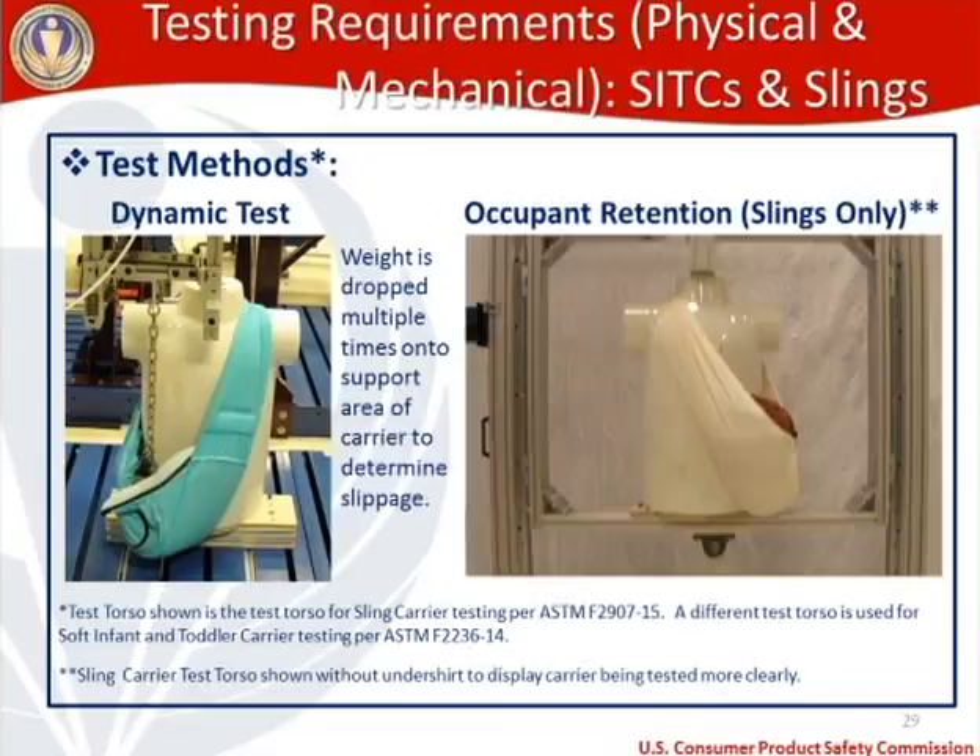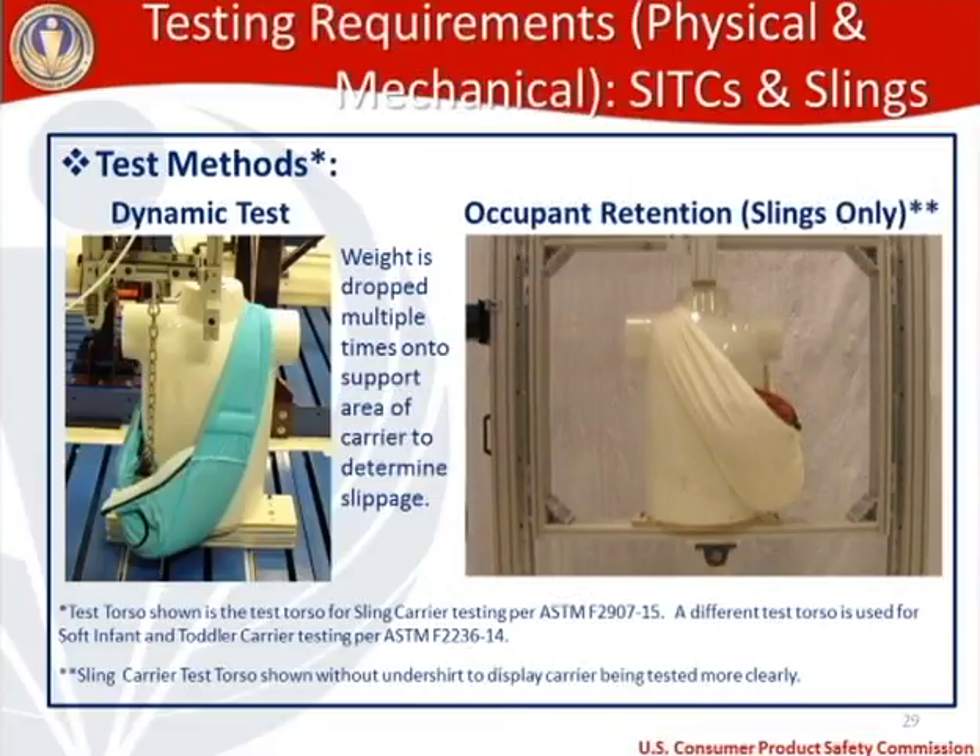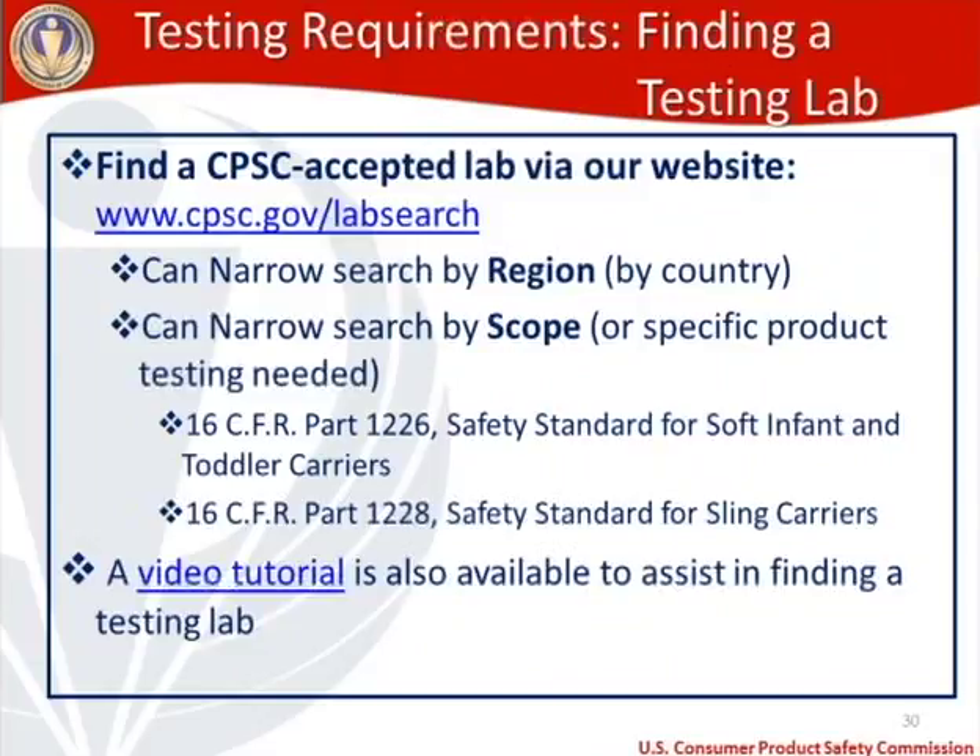After all the chemical and physical/mechanical testing, you need to find a testing lab. We have a lab search page — hyperlinked in your handout. On the lab search page, you can narrow your search by region (country) and by scope — the type of specific product testing needed. For SITCs or slings, select reg 1226 or 1228 respectively. If you have problems with the lab search page, there's a video tutorial hyperlinked in your handout, and you can always contact us for help locating a testing lab.